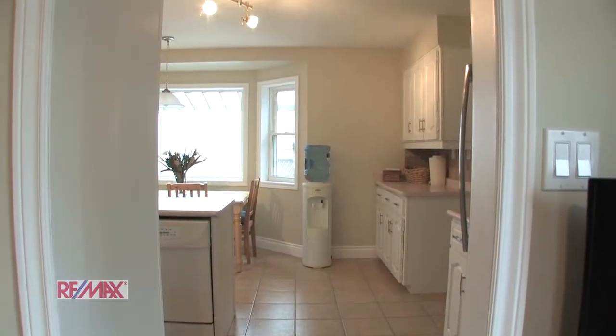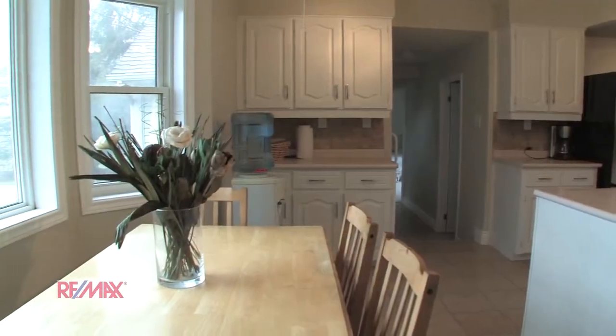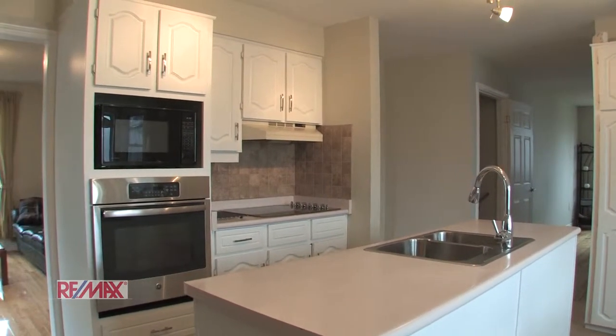You would love cooking and entertaining in this big bright kitchen. Track lighting, bay window, lots of cupboard space, and stainless steel appliances add a luxurious feel to this country haven.